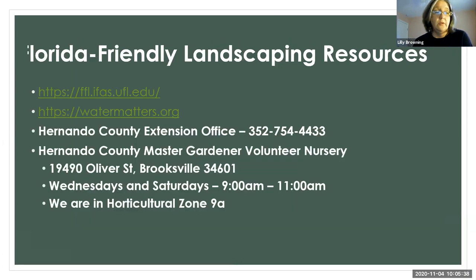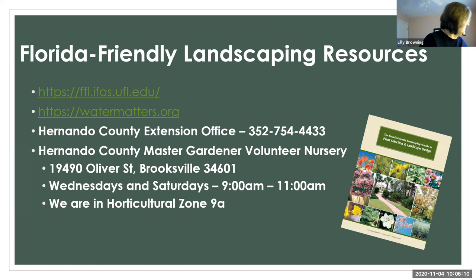Here are some resources where you can learn more about Florida Friendly Landscaping. The first is the Florida Friendly Landscaping website. The other is watermatters.org — both are resources where you can get one of these books: the Florida Friendly Landscaping Guide to Plant Selection and Landscape Design. From the University of Florida website you can download a PDF, or you can request a free copy from watermatters.org, which is the Southwest Florida Water Management District's website.